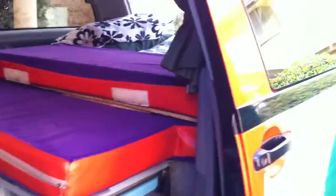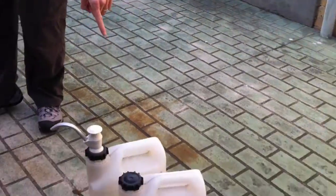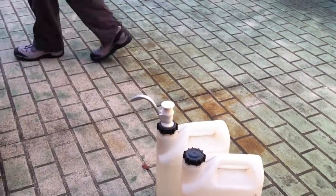I'll show you around the back here. If you look down here, we've got a couple of big water containers — about 20 litres can fit in there.